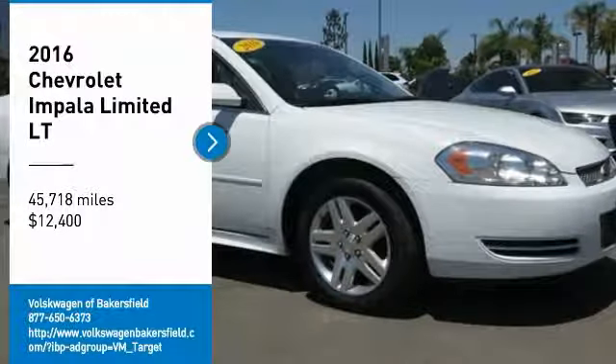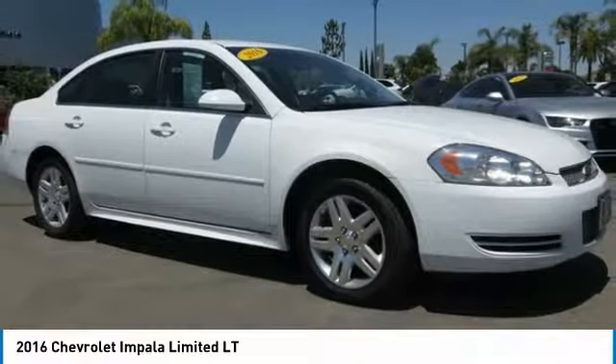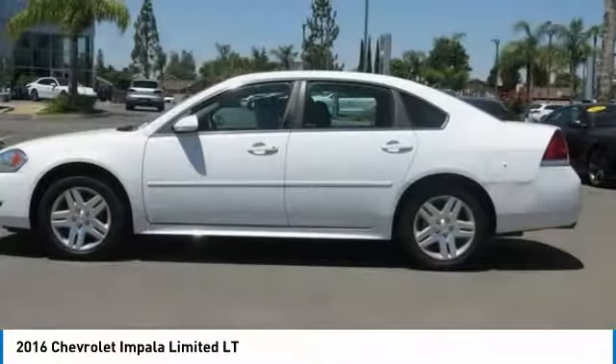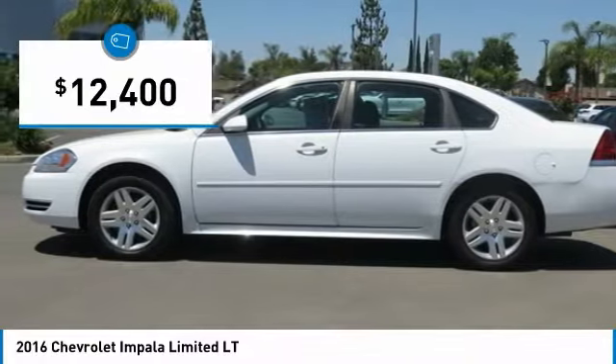Pick up this great vehicle, which is available today. This could be the one you've been searching for. Contact the dealer today and get behind the wheel today. And is priced below $15,000.